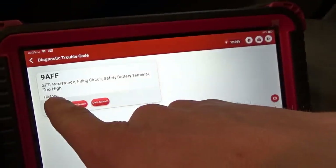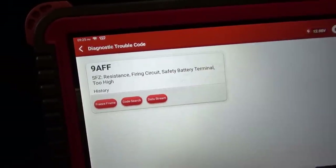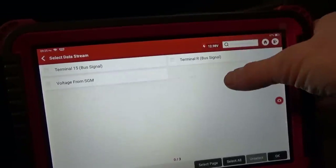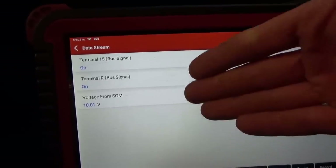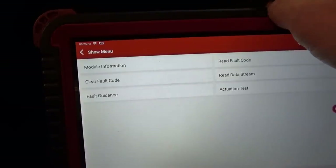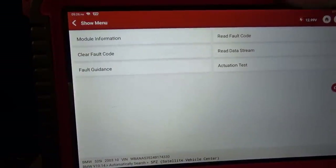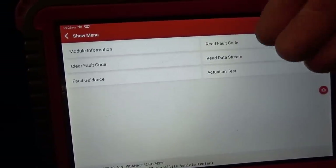Let's look this up and see what this safety battery terminal resistance is all about. While we're at the scanner, let's check if the live data has anything interesting. We just have three data PIDs — voltage from SGM, terminal R, terminal 15. Not helpful; we don't have any resistance values. No special functions match. I already tried deleting the fault memory but the fault comes right back, so now we have to go to service info and pull up wiring diagrams.